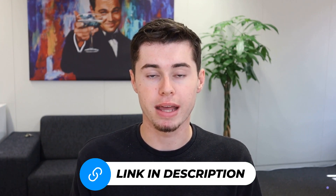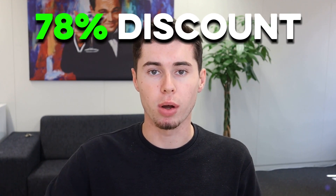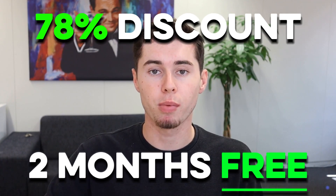Please feel free to explore PIA VPN by clicking the link in the description down below. With this link, you can get a 78% discount on your subscription, plus two months free.